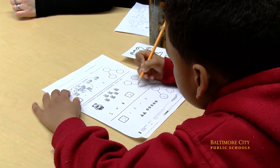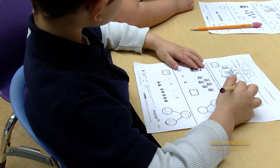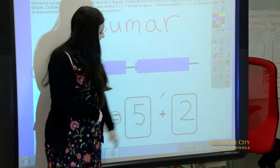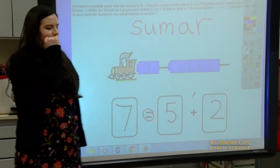We're currently working on a unit on number bonds in Spanish — it's enlace numérico. It's basically decomposition and composition of numbers. Today we're working up to the number seven, breaking it apart into a number bond.